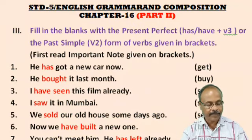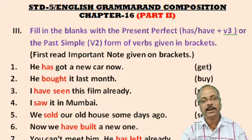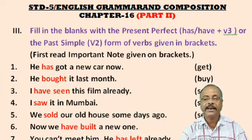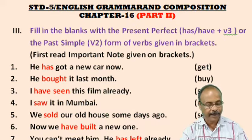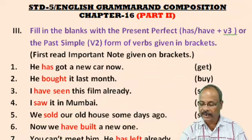I ___ this film already. That means the work has already been done. If the work is done, then the sentence will be in Present Perfect Tense. So the answer is: I have seen this film already. No. 4: I ___ it in Mumbai. Answer: I saw it in Mumbai. No. 5: We ___ our old house some days ago. Here you see 'ago' has been written. If you see 'ago', it refers to Past Simple. That is 'sold'. Answer: We sold our old house some days ago.